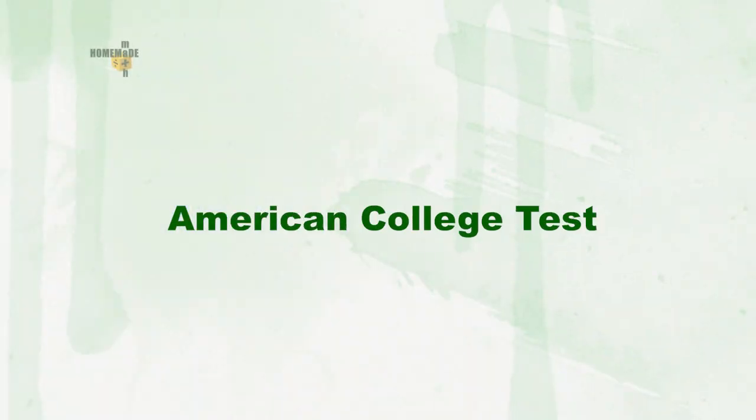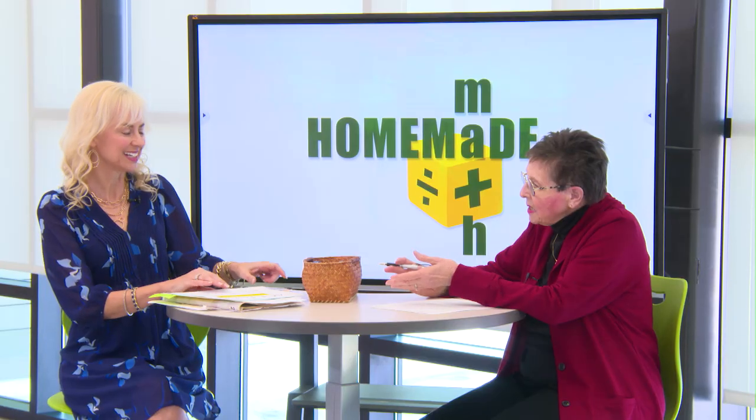The ACT is the American College Test. What we say to kids is it's your ticket to college — just as you have a ticket to go to the movies or a ball game, it's like an entrance sign that says 'enter here.' It's one of the first steps in going to college. This year in Kentucky, every junior in the state will be taking the ACT during the second week in March. In Fayette County Public Schools, sophomores will also be taking the ACT.